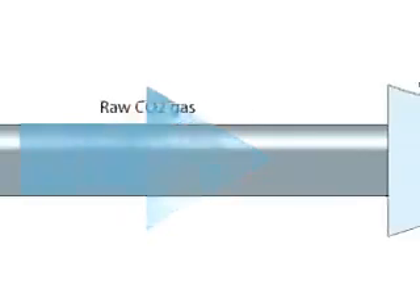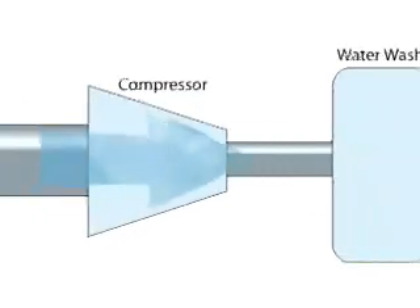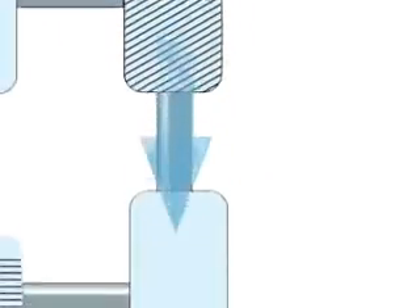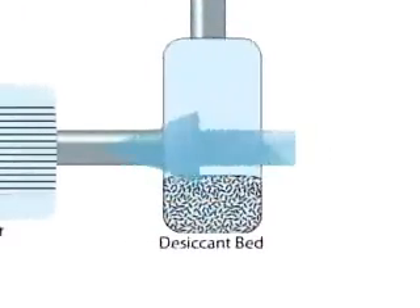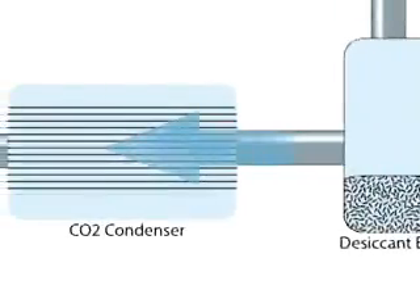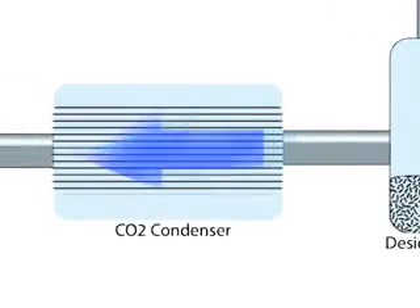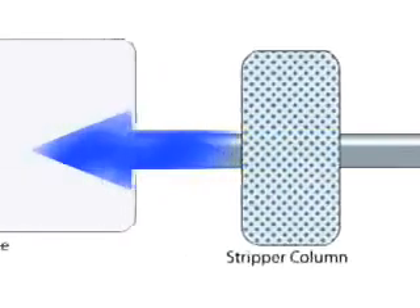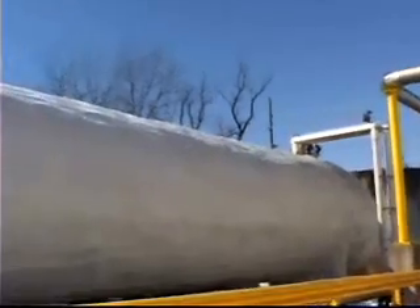The raw CO2 gas is cooled, compressed, purified, and liquefied. The cooling of the gas requires refrigeration using coolants such as freon and ammonia. Specially trained plant operators control the cooling process. The liquid CO2 is stored under pressure in storage tanks until either sold in liquid form or turned into dry ice, which is simply the solid form of CO2.